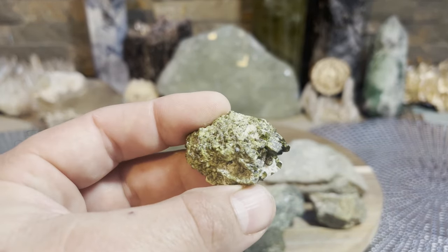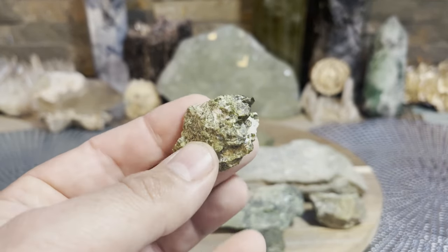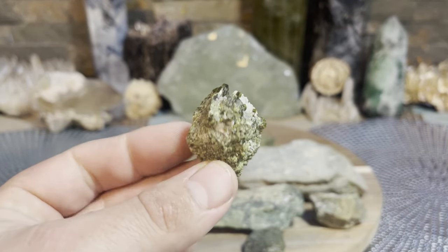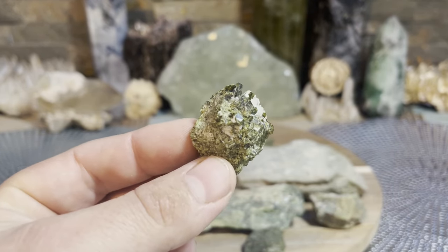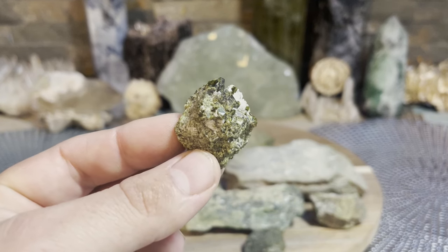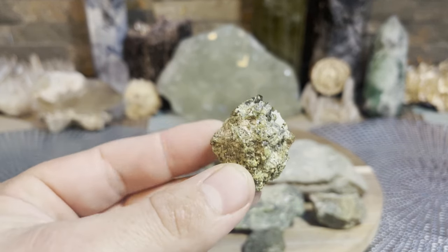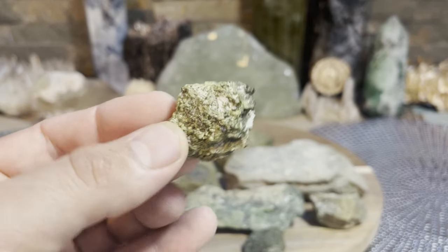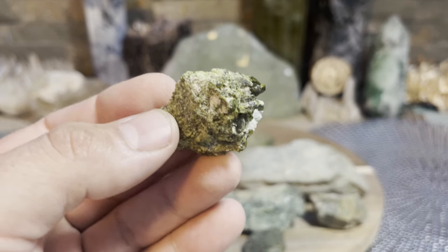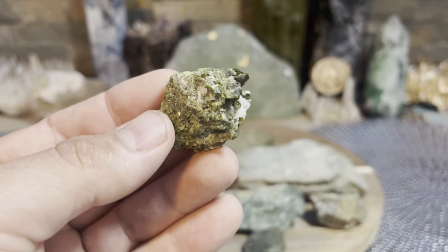Epidote has a very, very good source of high vibrational energy. A couple things I want to get into about it - if I have to pick a word mostly associated with it, it would be 'enhancer.' An enhancer - I'll explain that in a minute.